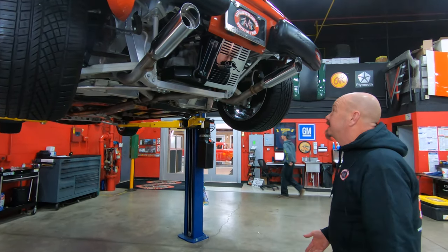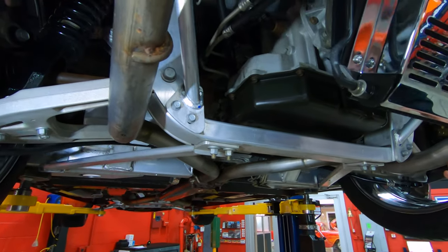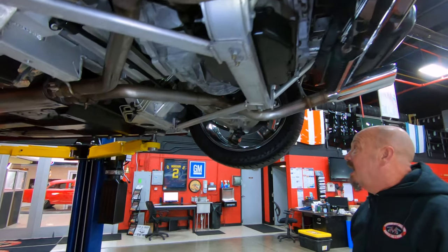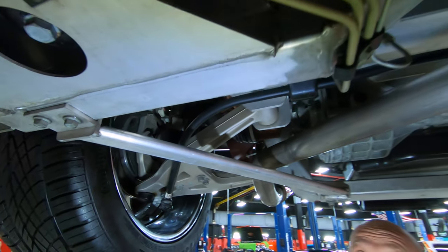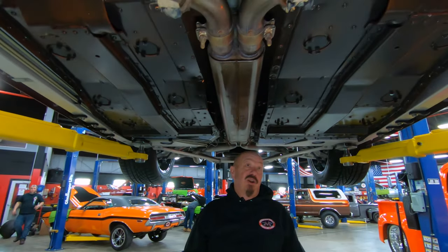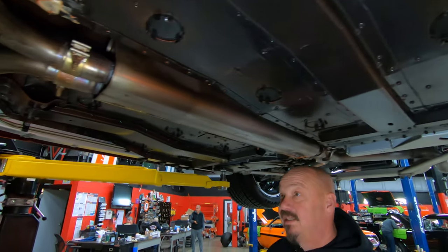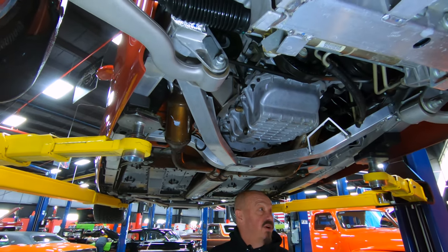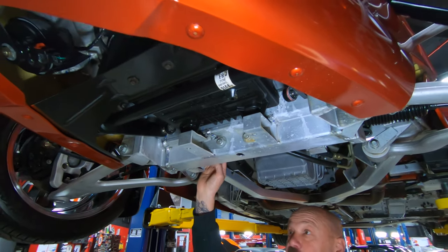All right, we're underneath the Prowler now, and man you can see how nice and clean it is — 2001 baby — and all that aluminum is looking good. This baby's got the transaxle in the back, so it's like a front-wheel drive layout but in the back, so the transmission and everything are there but the motor's up front. Everything looks brand new — low mileage. You can see paper stickers here on the sway bar, and look at the aluminum — no oxidation. We do have power rack and pinion steering on this car.